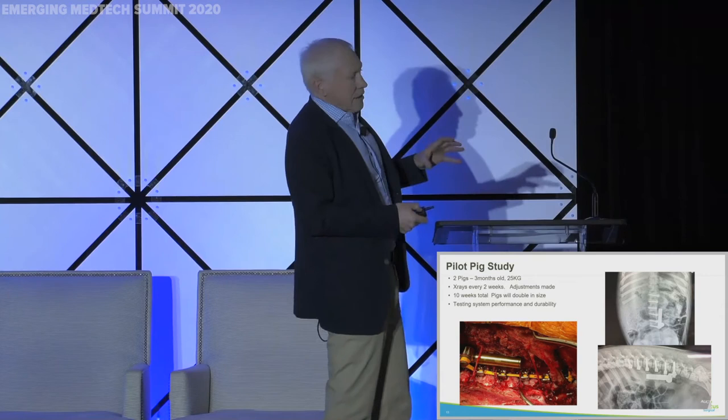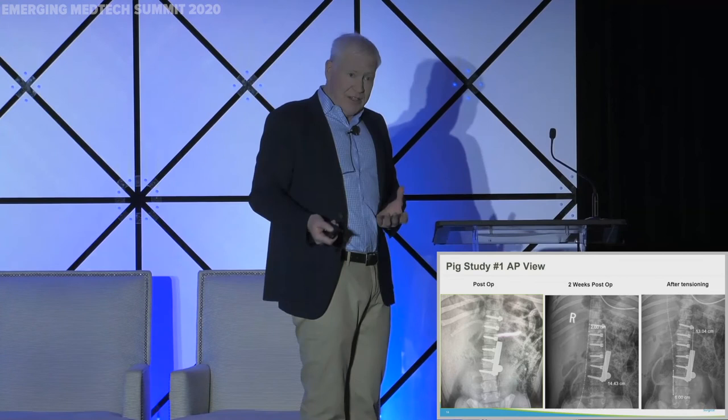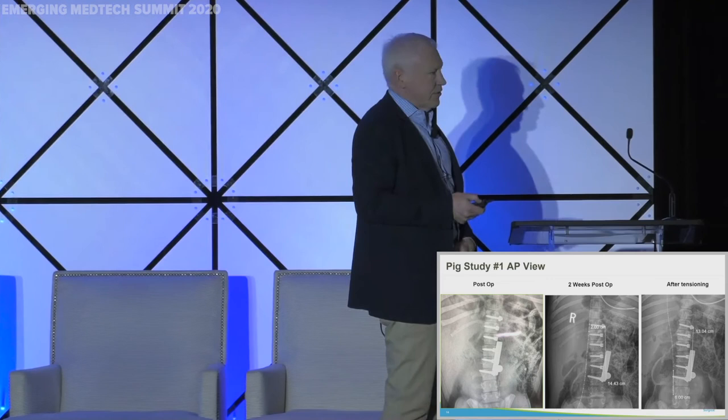We've done pig studies, keeping pigs alive for 10 to 12 weeks. The system works great. This is actually what it looks like in vivo. At two weeks post-op, the segment measured 14.4 centimeters. We tensioned it, did a quick tensioning session, and reduced it by about a centimeter and a half. We did that continuously across all the pigs. These pigs grew from 25 kilos to 50, were running around, very active. The system held up and worked throughout the entire process.